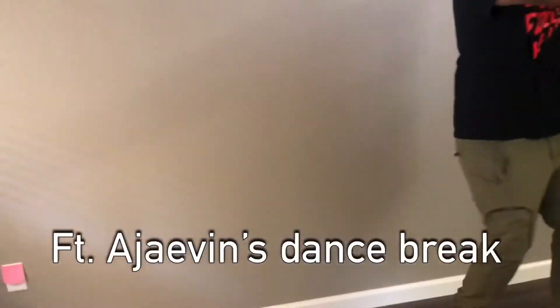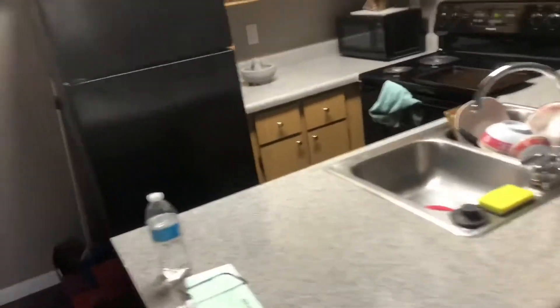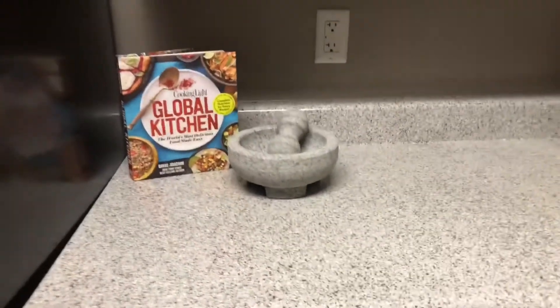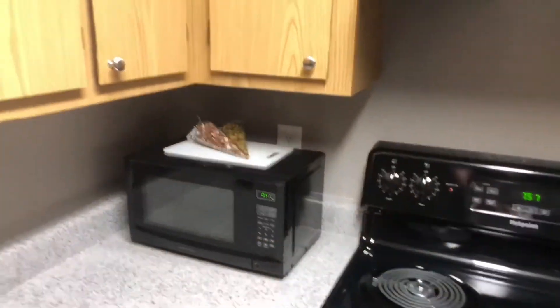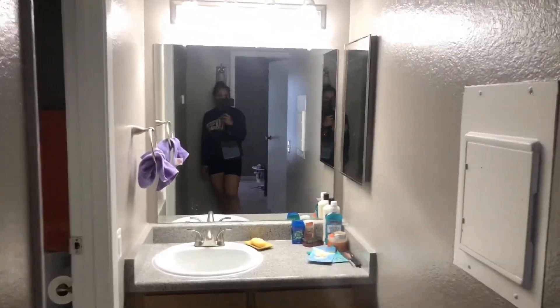Eventually we'll get some furniture here — a couch, some of our work stuff. Here is our kitchen. We got a dishwasher, here's my mortar and pestle, my cookbook — very aesthetic. And Ashley's granola — DM me!